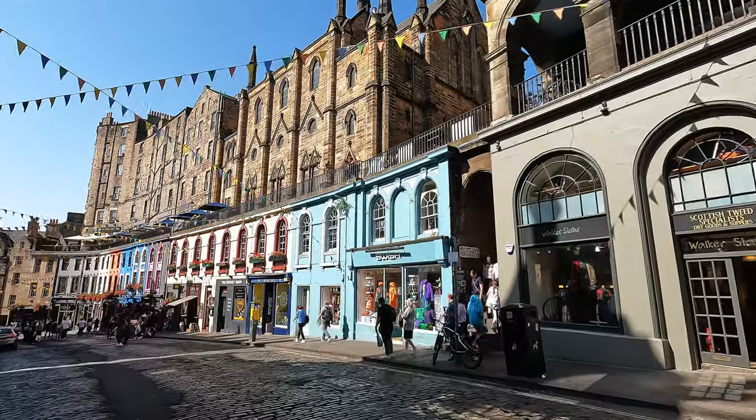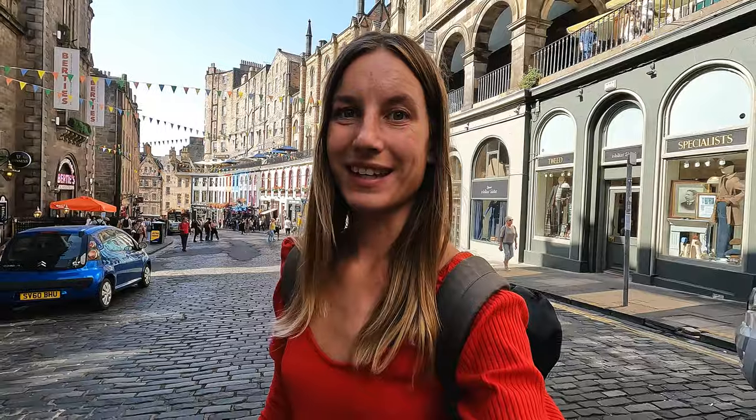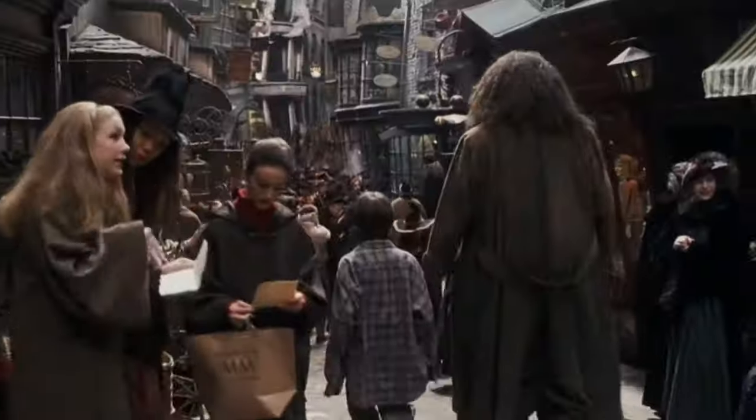Behind me you can now see Victoria Street — probably the most photogenic part of Edinburgh. It's famous for its beautifully curved street with colorfully painted houses. They say this beautiful colorful street was the inspiration for J.K. Rowling when writing the Harry Potter books, specifically for Diagon Alley.